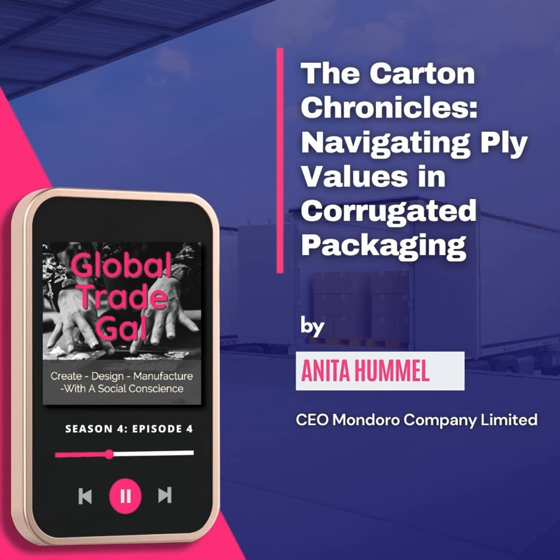Most cartons that are used are corrugated cartons, and cartons will have what is called a ply. The ply essentially refers to the thickness of the carton. When you look at a carton, you'll also see what's called the flute — a little wavy structure inside the carton. If you ever cut a carton and look at it sideways, you'll see this wavy flute.